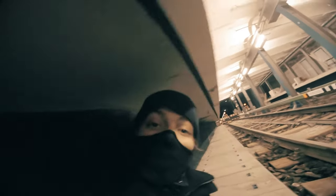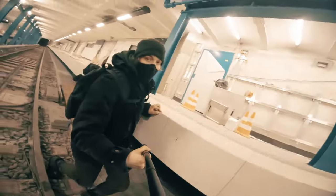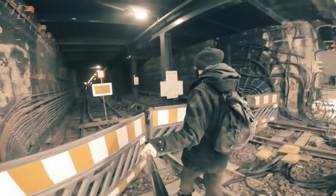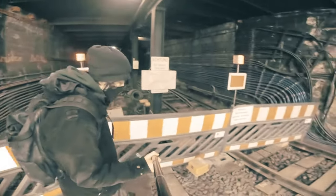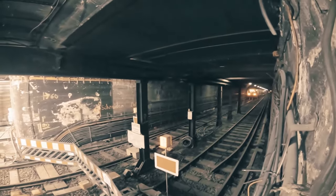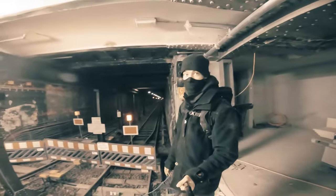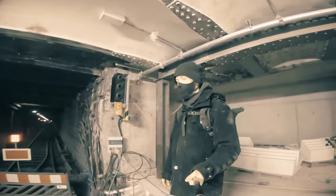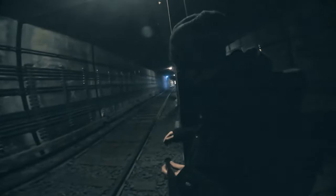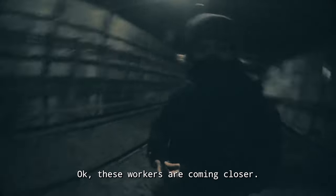I heard voices — I'm going to wait for a few moments under here. No one's here. There's another train coming. This marks the end of our stroll here through the metro tunnel. I'm going to go back now. There are workers over there. Maybe some of the drivers saw me. These workers are coming closer — I need to hurry up.